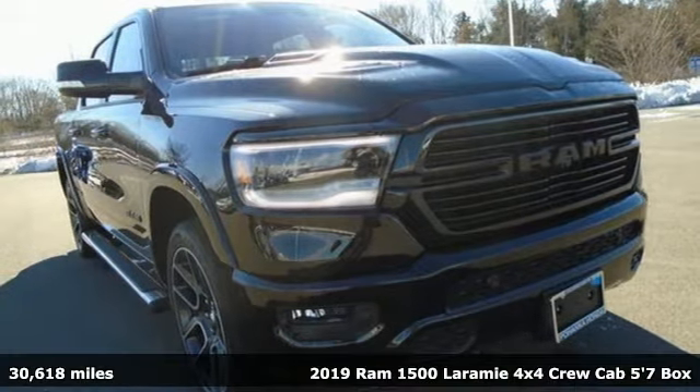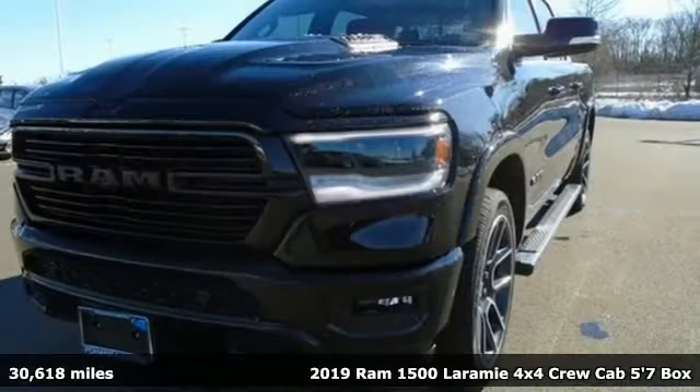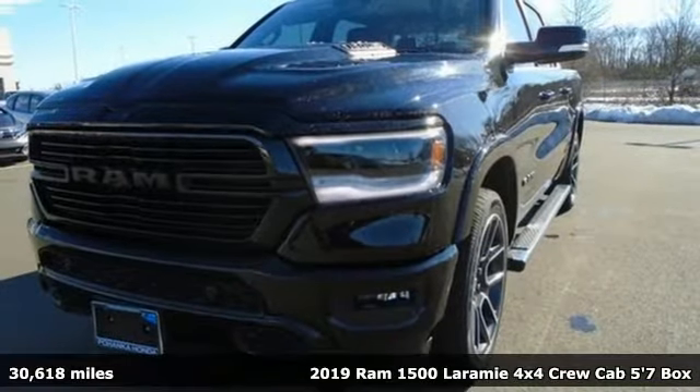It's a 2019 RAM 1500. Engineered to get things done. Engineered to be a RAM.